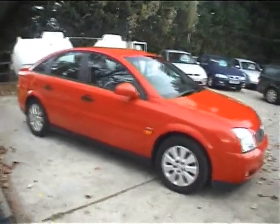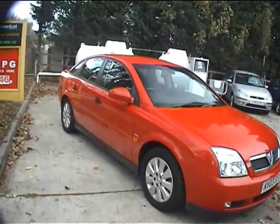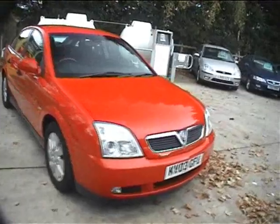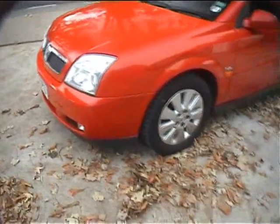The car has faded slightly on some panels but nothing too dramatic, and has the odd mark here and there — nothing really to worry about at this sort of price level. It comes with the remainder of the tax as well; the tax is until the end of April 2008, so you've got plenty of tax to run with it.